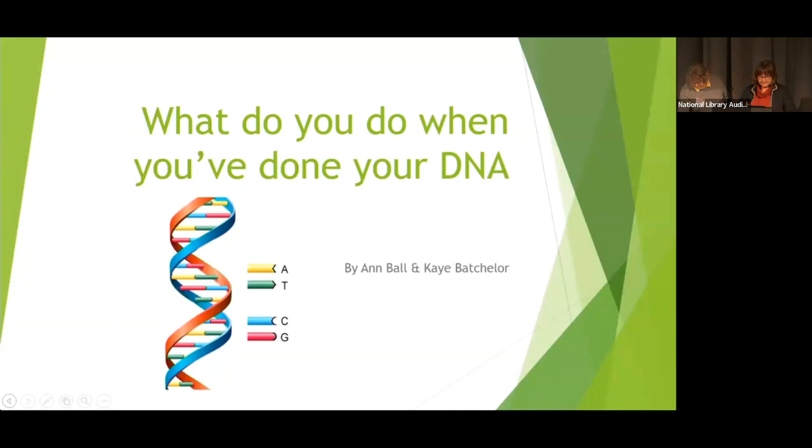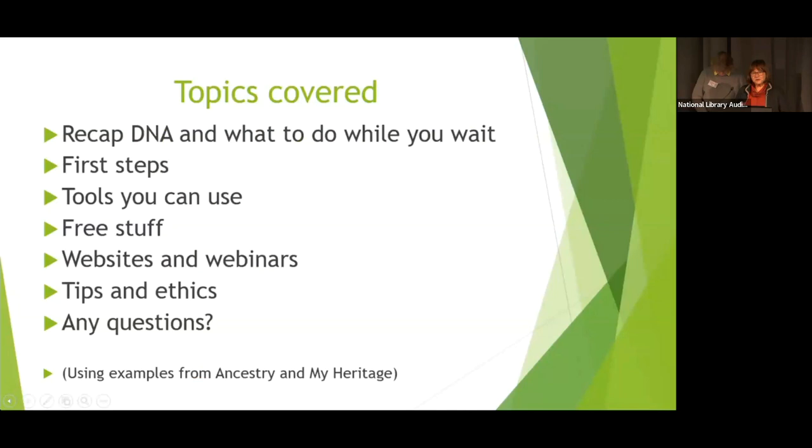The topics we're going to cover tonight: a recap about what DNA is and what you can do while waiting; then some first steps before you dive into your results; tools available to help organise and make sense of your matches; free tools, websites, webinars and blogs for extra help; and finally, tips on further research. We're using examples from Ancestry and MyHeritage because they have the largest databases and most DNA tools.